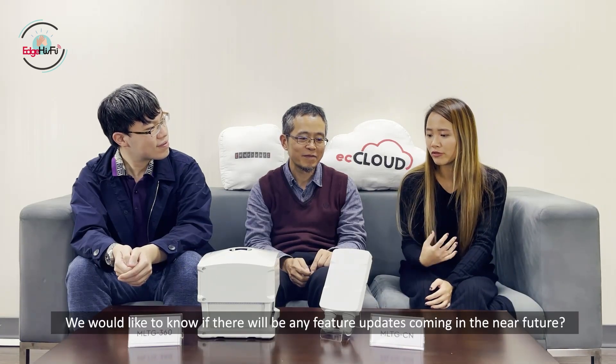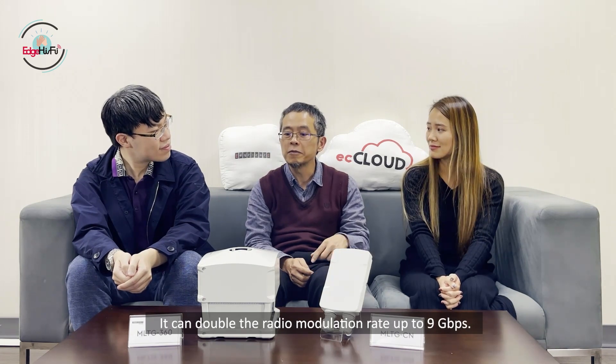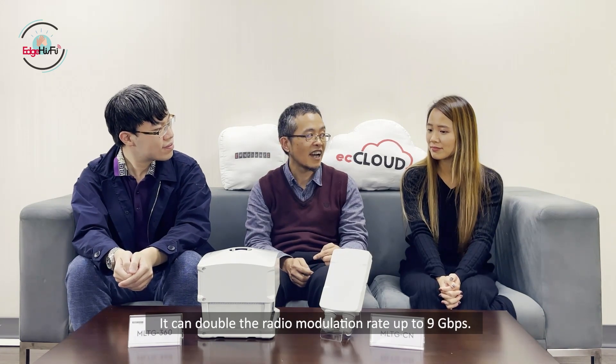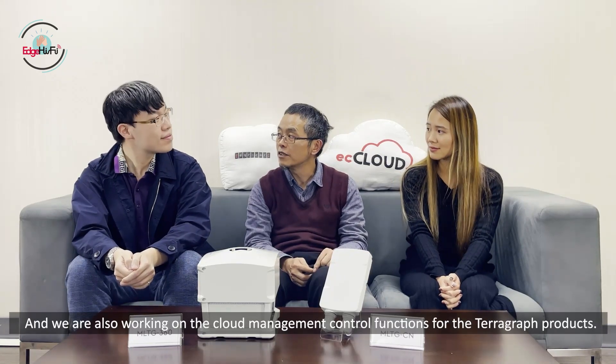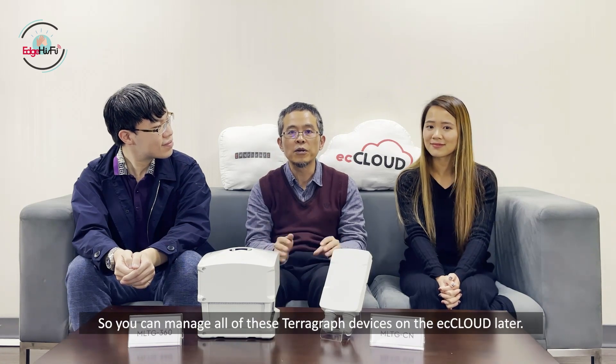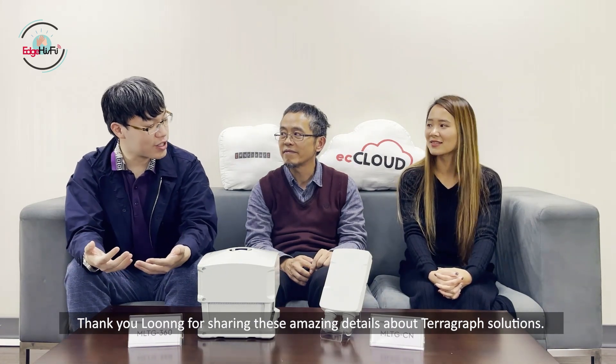We would like to know if there will be any future updates coming in the near future. Yes, that's interesting. We are working on channel bonding for 802.11ay — we can double the radio modulation rate up to 9 Gbps. We are also working on cloud management and control functions for Terragraph, so you can manage all Terragraph devices from our cloud platform.